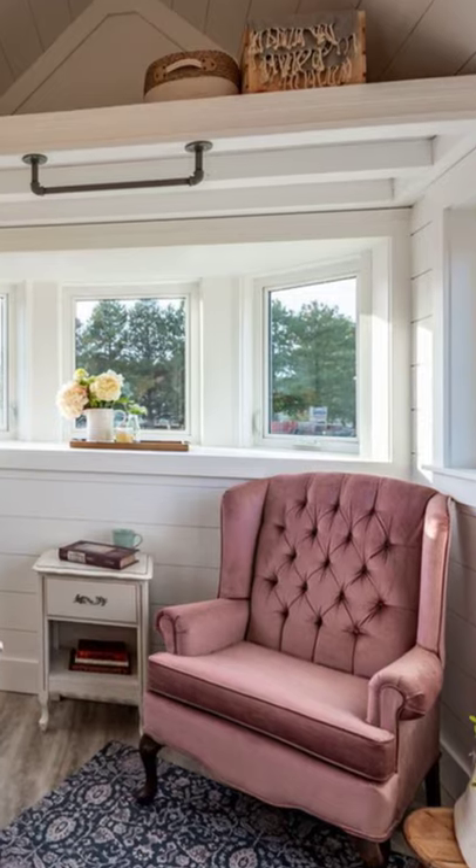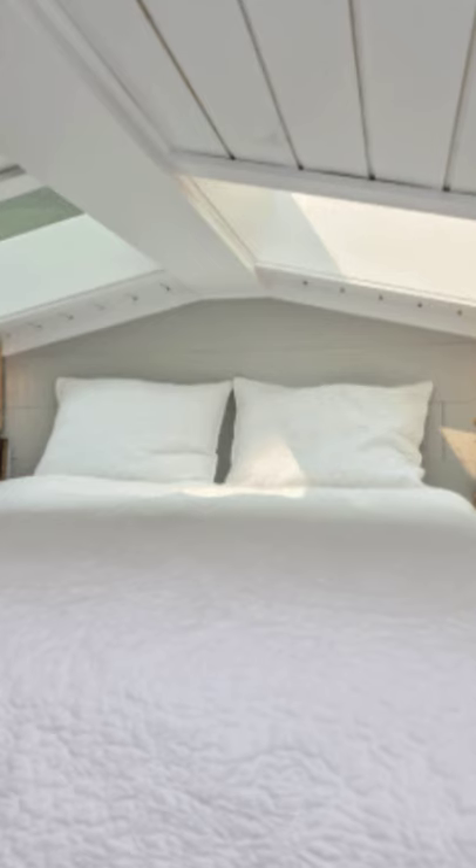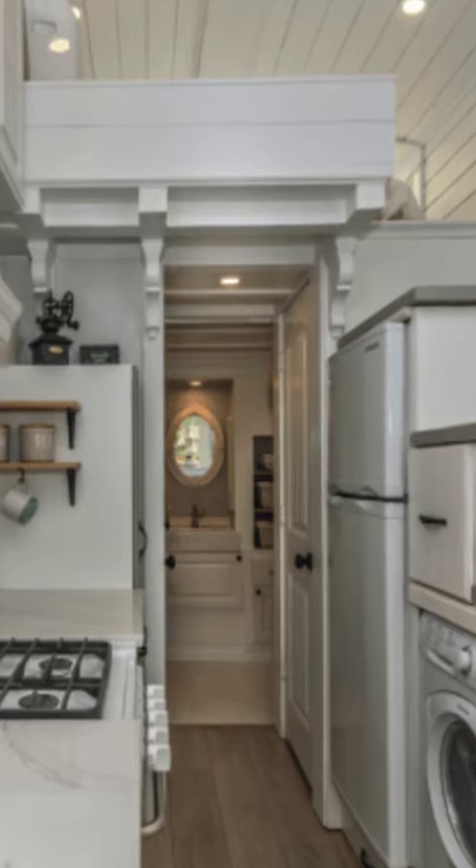Hey everyone, welcome back to Hygge House. Today we'll be taking a look at the interior of the Heritage tiny house — it's amazing. Wait until you see the bathtub.